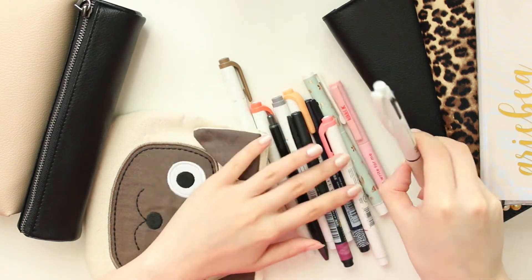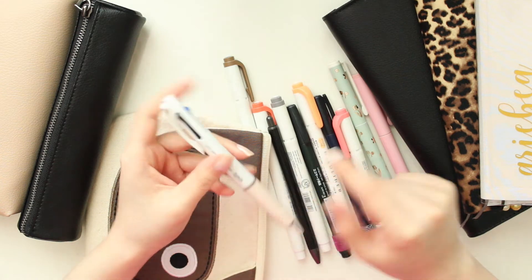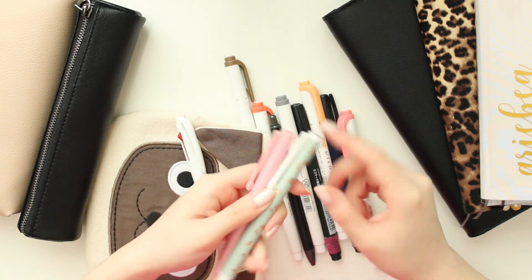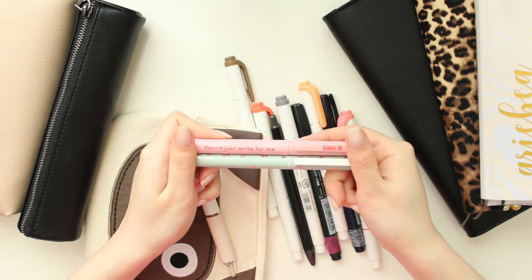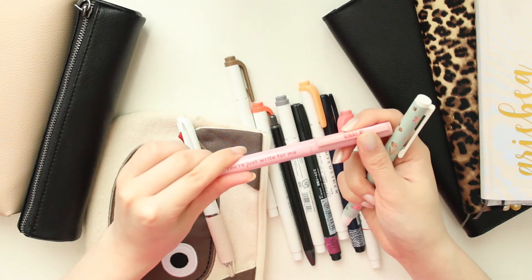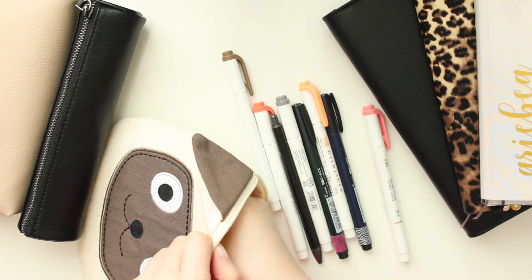These are all of the pens that I enjoy using. I do have my Hobonichi pen in here - this is generally the pen I like using. If I'm not using that, I'm probably using one of these other KiKi K pens, which are some of my favorites because the barrels are so cute. These are two ink gel pens from KiKi K - this one is from the Woodland collection with foiling on it, and this one is from their Valentine's Day collection.